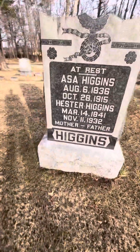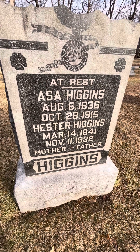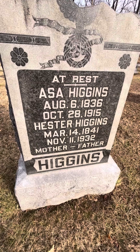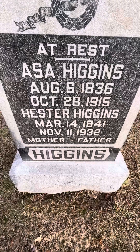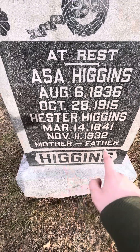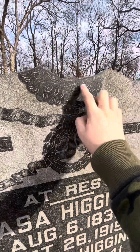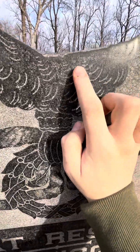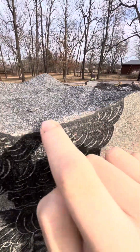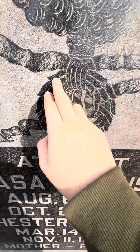Then this one is similar to Henry Mathis' grave back there. This is Asa and Hester Higgins. Asa was born August 6th, 1836 and died October 28th, 1915. Hester was born March 14th, 1841 and died November 11th, 1932. At the bottom it says 'Mother' and 'Father' and the Higgins name. You see here we've got this beautifully carved — it looks like it would have been taller, but it wasn't. It was supposed to be made like this.